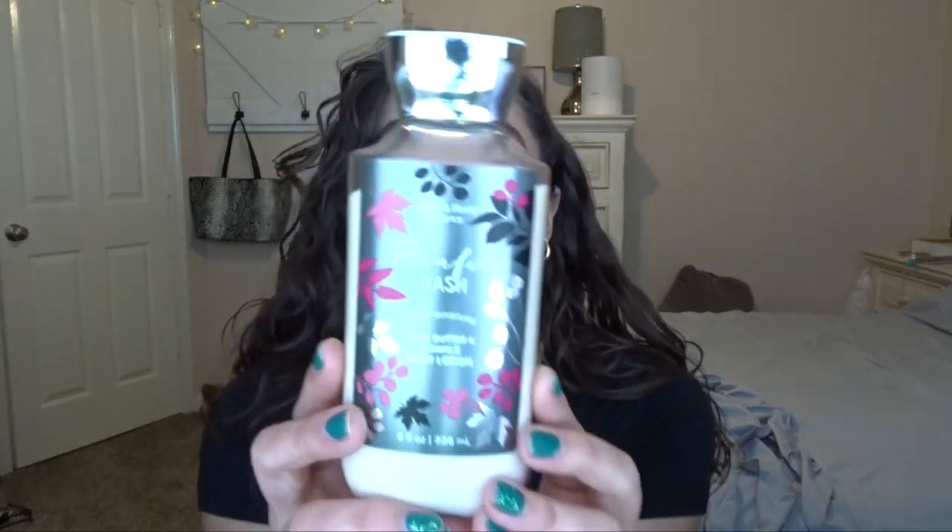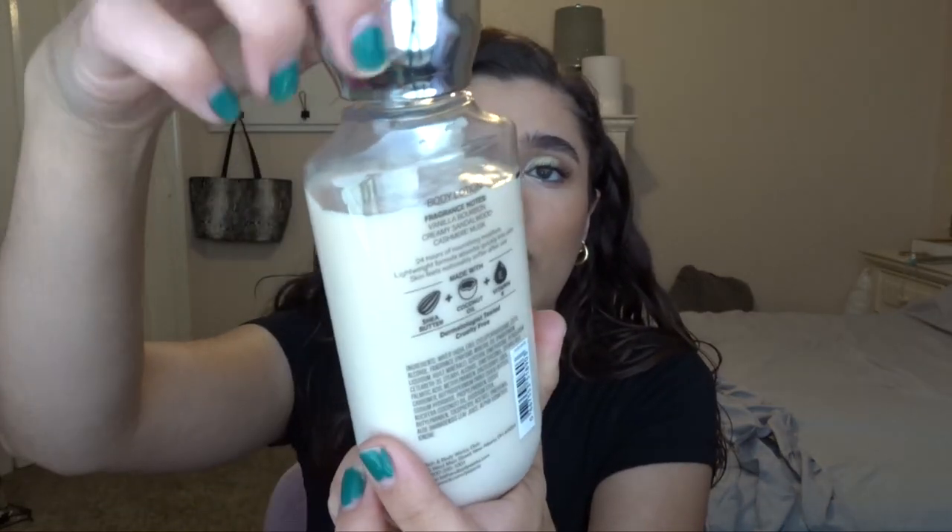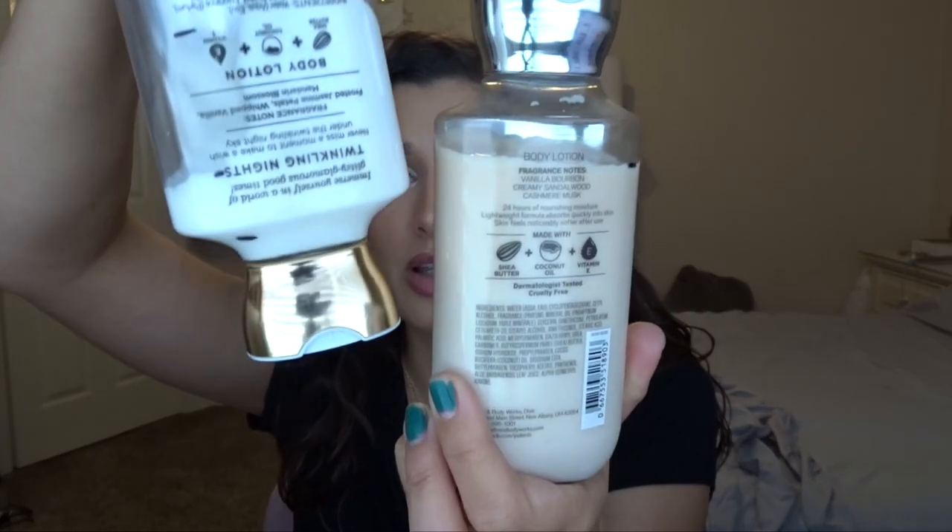I'm going to put in a few lotions right now. I'm putting in Bonfire Bash from last fall — this is the first time I've ever tried it. I liked it but I wasn't obsessed; there were a lot more fall fragrances I was focusing on. They've brought it back as a summer scent, so I really wanted to start using it. You can tell it's a little bit yellow compared to the white Twinkling Nights — that's because it has a vanilla base. It's vanilla bourbon, creamy sandalwood, cashmere musk — a really good sweet cozy scent. I want to get it used up since it is turning a little yellow, though it doesn't smell any different.